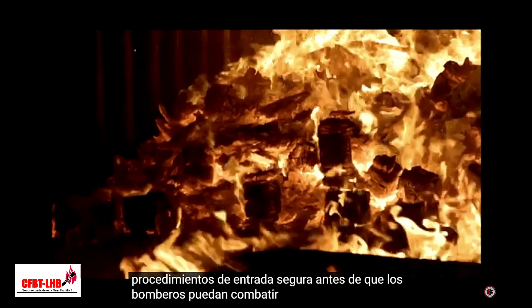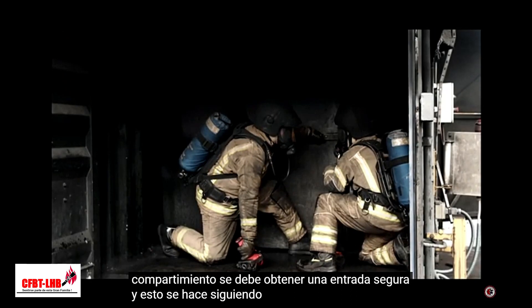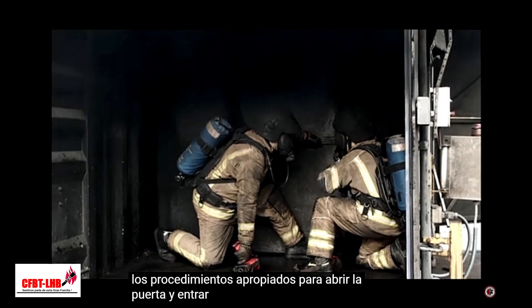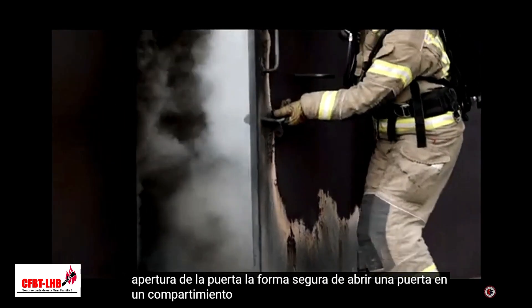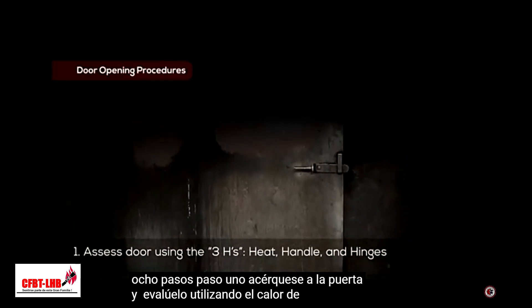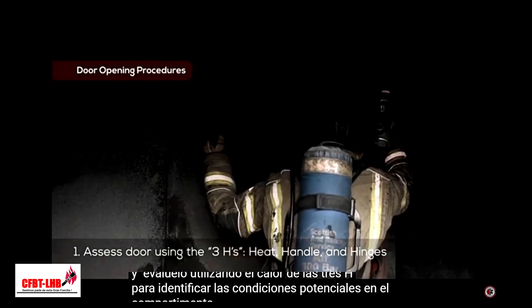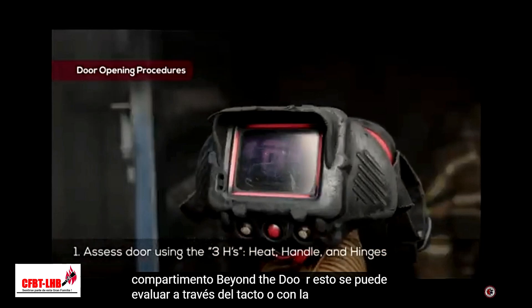Safe entry procedures. Before firefighters can fight a fire in a compartment, a safe entry must be obtained, and this is done by carefully following the appropriate door opening and compartment entry procedures. Door opening. The safe way to open a door into a compartment is to take the following eight steps. Step 1: Approach the door and assess it using the three H's. Heat, to identify potential conditions in the compartment beyond the door. This can be assessed through touch or with a thermal imaging camera.